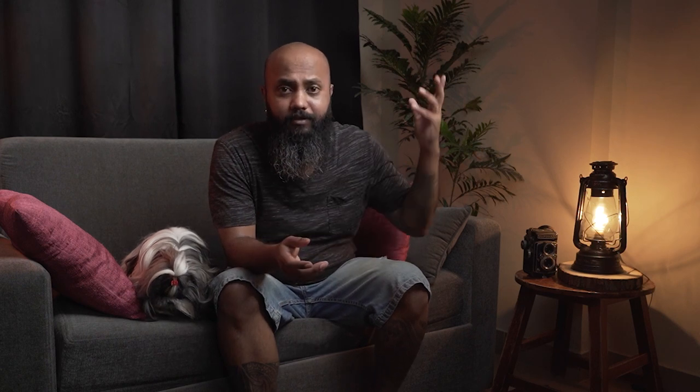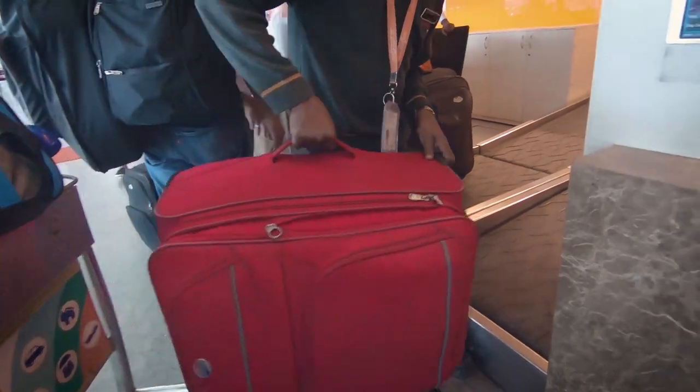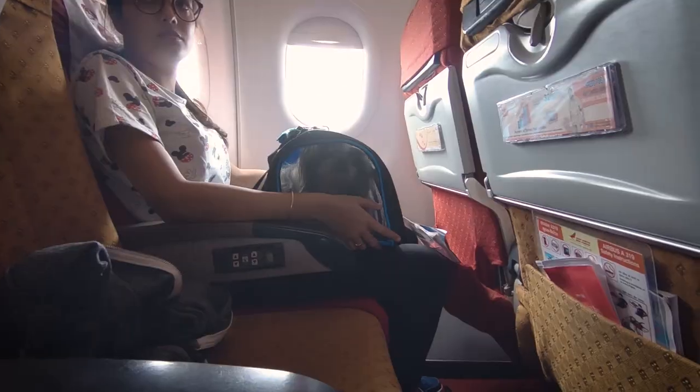I have flown with Oreo on Air India flights almost four or five round trips — that's almost 10 flights. I want to share my personal experience and what I've learned while traveling with her. If you haven't watched the vlog of me and Oreo flying from Bangalore to Guwahati, do check out that video — I'll put the link somewhere here. It's full documentation from airport check-in through the entire flight duration.